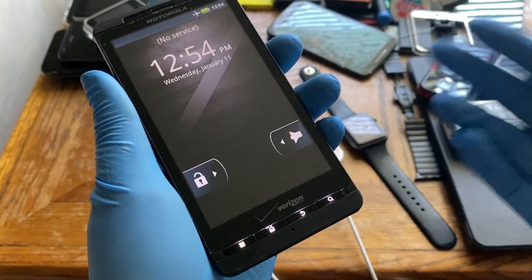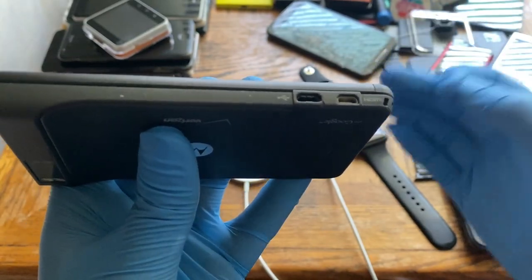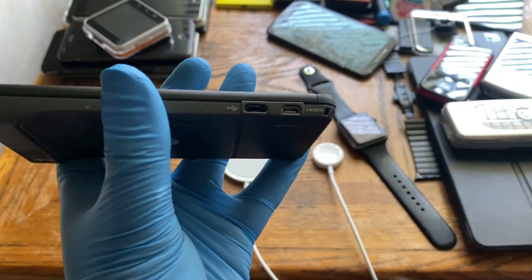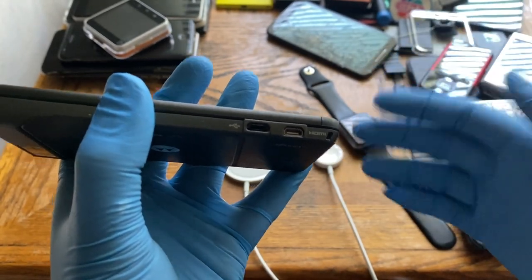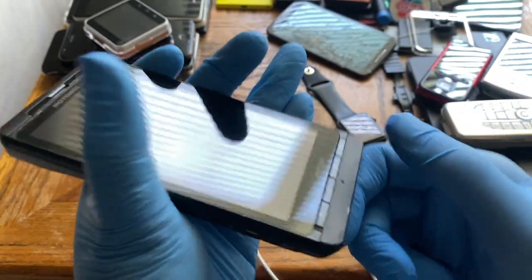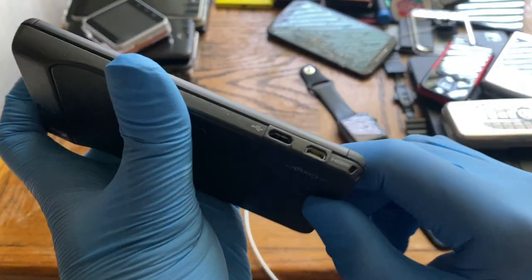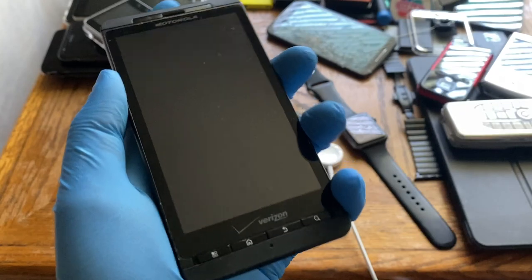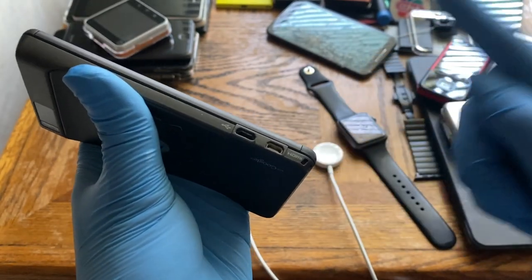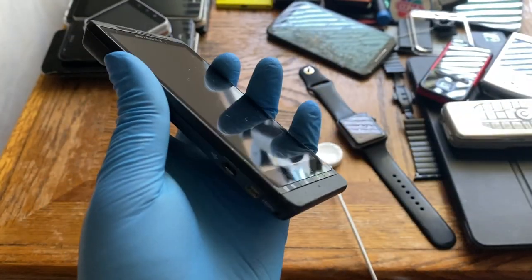Another feature you won't find on modern phones is a physical mini HDMI port. You could output 720p video of your screen — great for presentations. Modern phones don't need this because everything is now wireless: Bluetooth and wireless screen-sharing technologies have improved to match or exceed physical HDMI output. The Nokia N8 also had HDMI out; the iPhone 4 did not. But it was a notable feature for phones in 2010.